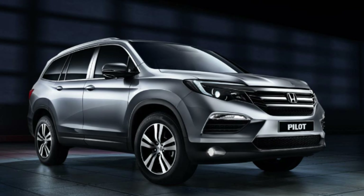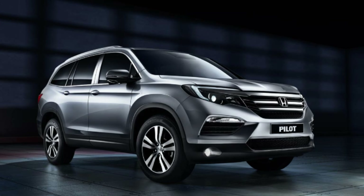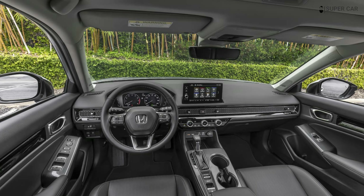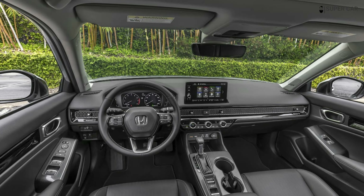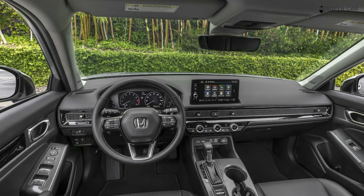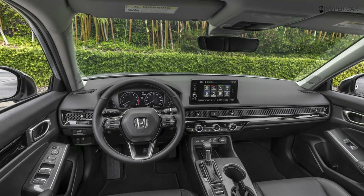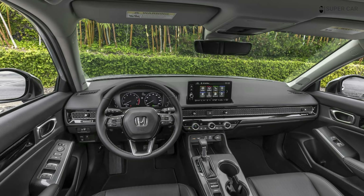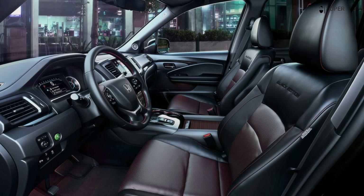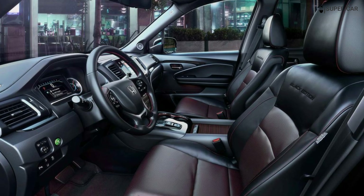We've seen the revamped MDX and marveled at the platform's performance features. These qualities allow the MDX to carve the road like a smaller SUV. The Honda Pilot 2023 may not receive the same performance-oriented qualities, but it could feel more energetic than the previous version. Pros and cons are to be expected for the new Pilot SUV.